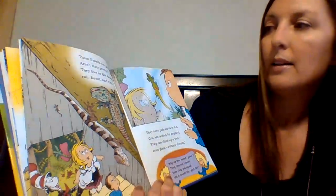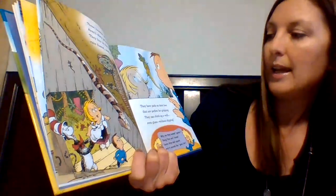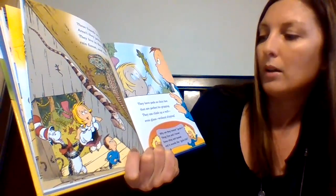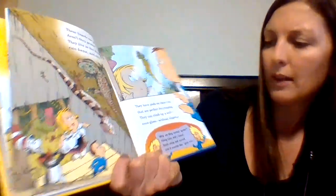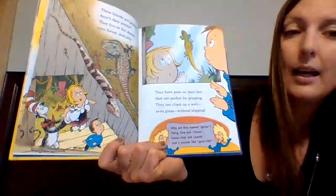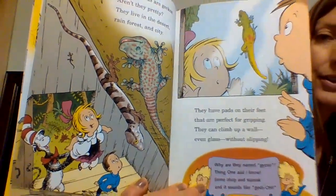"These lizards are geckos. Aren't they pretty? They live in the desert, rainforest, and city. They have pads on their feet that are perfect for gripping. They can climb up a wall, even glass, without slipping. Why are they named gecko? Some chirp and some squeak, and it sounds like gecko." So the sound they make sounds like their name.